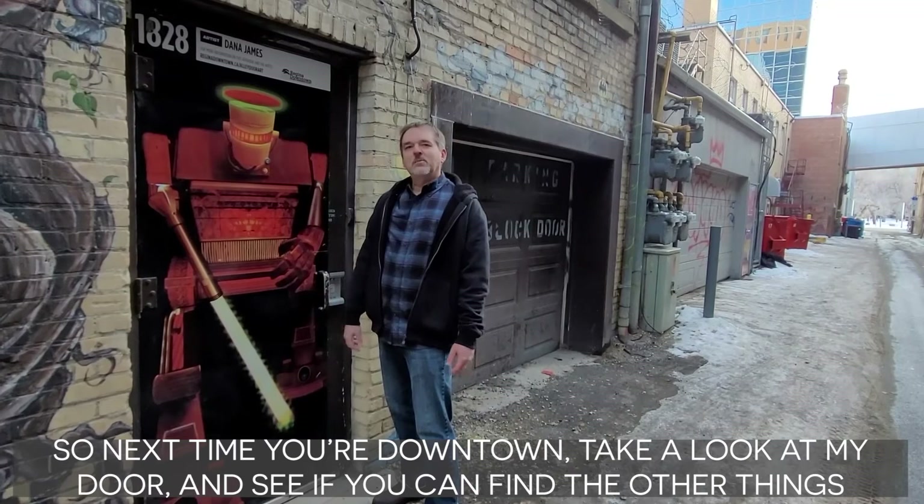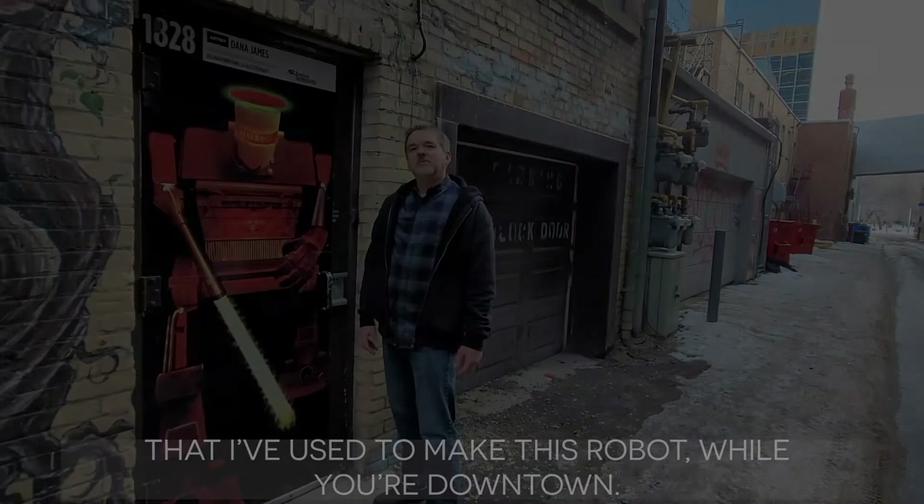So next time you're downtown, take a look at my door and see if you can find the other things that I used to make this robot while you're downtown.